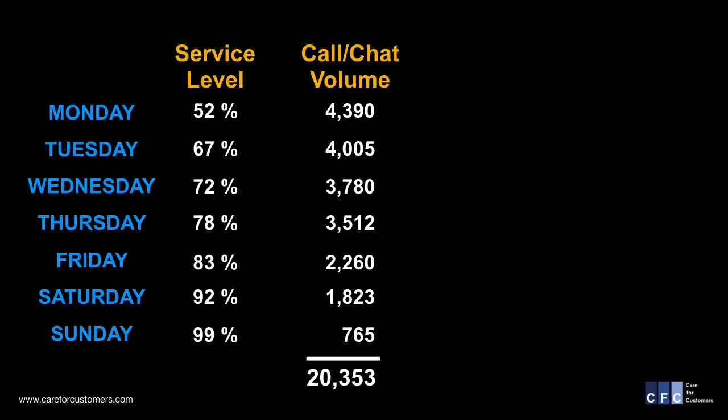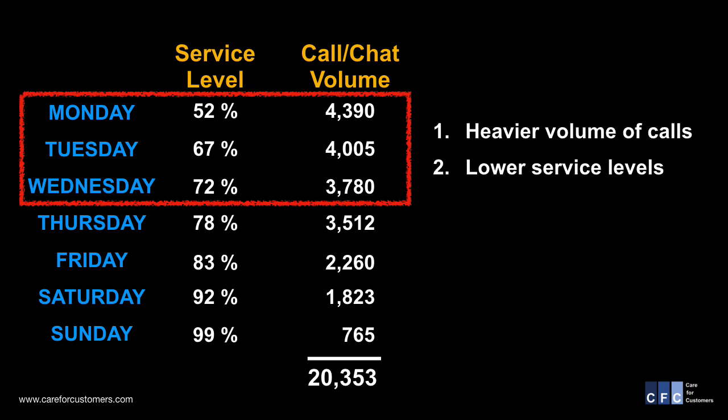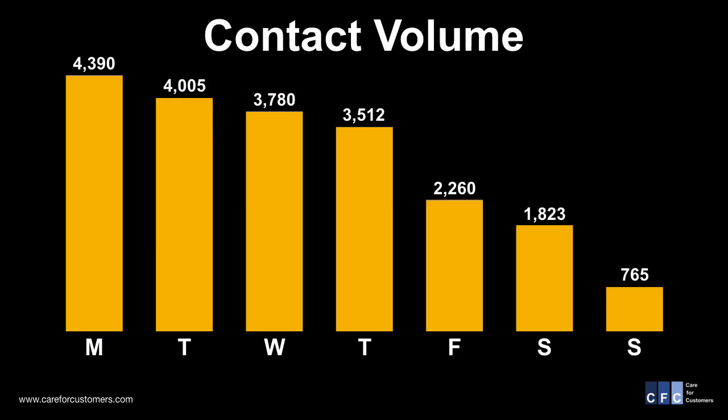For any contact center that operates seven days a week, there is inevitably higher call volume on particular days. As you can see here, the center took over 20,000 calls in a week, with a good measure of that volume happening on Monday, Tuesday, and Wednesday. The first three days of the week represented over 12,000 calls, or 60% of the week's volume. If you visualize the call volume in the form of a bar chart, you can see the dramatic changes in volume day over day.